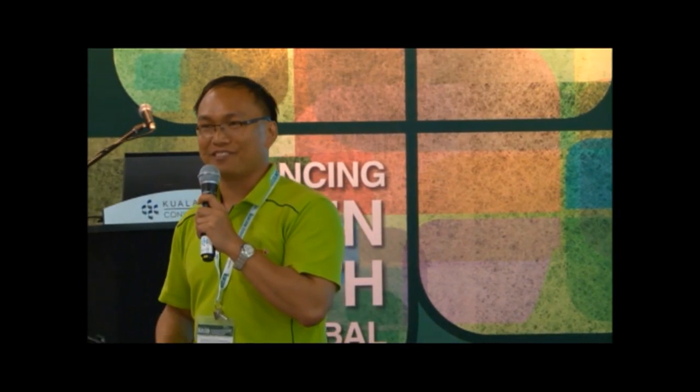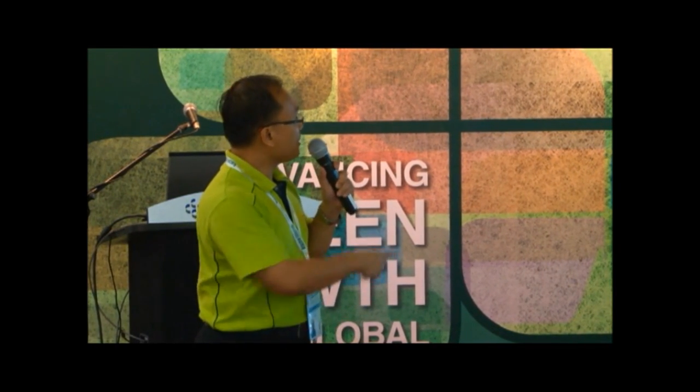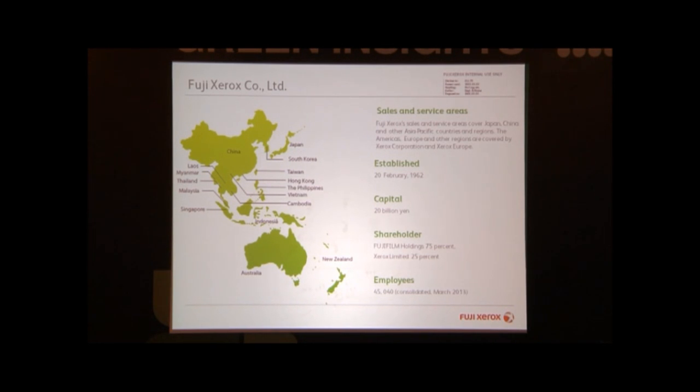In Malaysia, 48 years ago, it was known as Rank Xerox — that's the oldest name — a joint venture between Xerox Corporation and a company in the UK. Back in the 90s, Fujifilm bought over the share from Xerox Corporation, so Fujifilm is our parent company. They own 75% of Xerox and 25% is by Xerox Corporation — that's why it's known as Fuji Xerox. We were established back in the 1960s. We have capital of about 20 billion yen. Currently in Asia Pacific we have 45,000 employees, and 40% of them are non-Japanese, and 40% of business comes from non-Japanese countries — that means the rest of Asia Pacific, including Malaysia.